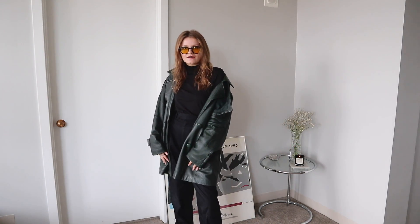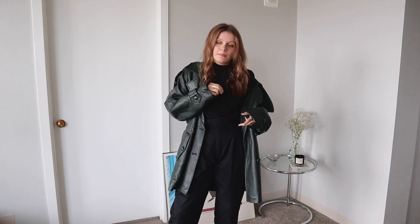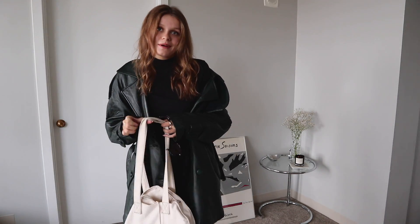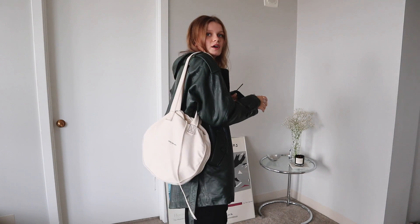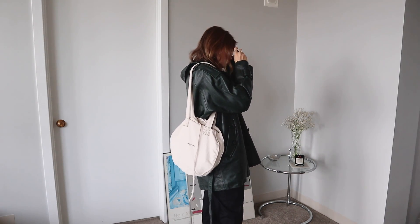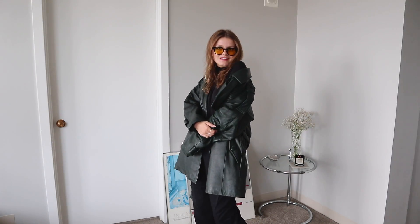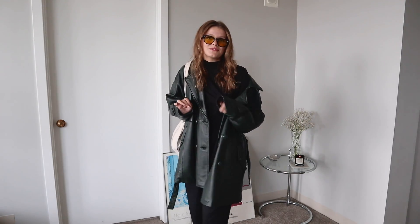I would probably wear this with like a tote bag as opposed to a purse, just because I think this jacket would overpower any of my purses since it's so oversized. I love this outfit so much, and this is by far my favorite outfit in this whole video.